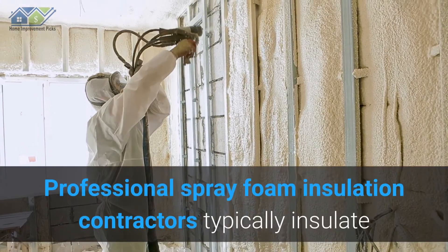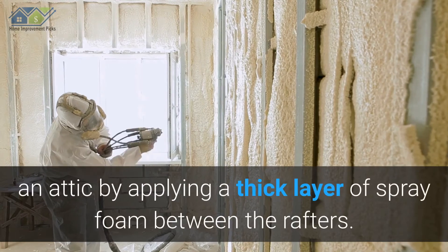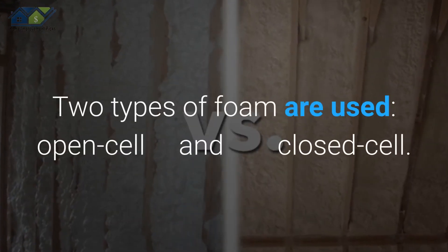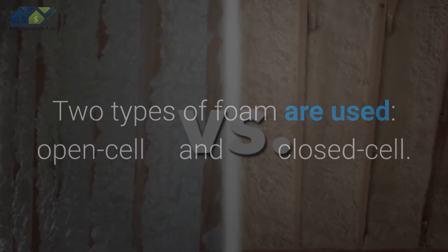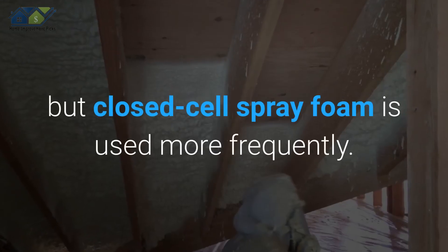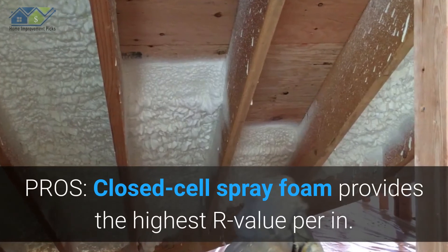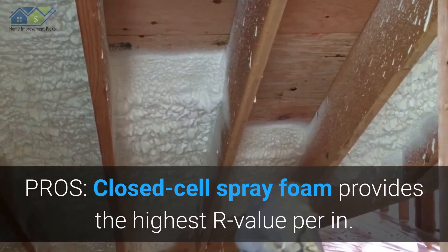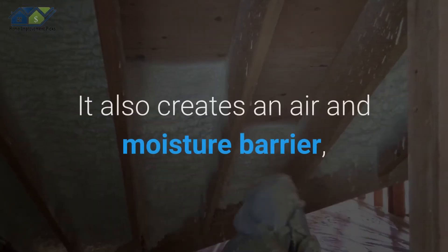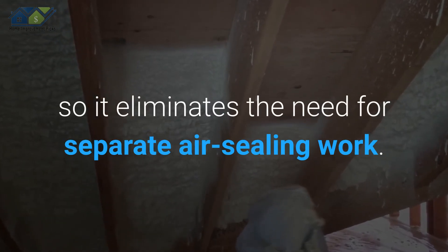3. Spray Foam. Professional spray foam insulation contractors typically insulate an attic by applying a thick layer of spray foam between the rafters. Two types of foam are used: open-cell and closed-cell. Opinions vary as to which type is best in an attic installation, but closed-cell spray foam is used more frequently. Pros: Closed-cell spray foam provides the highest R-value per inch — about R-6 — of any attic insulation, and it creates an air and moisture barrier, eliminating the need for separate air sealing work.